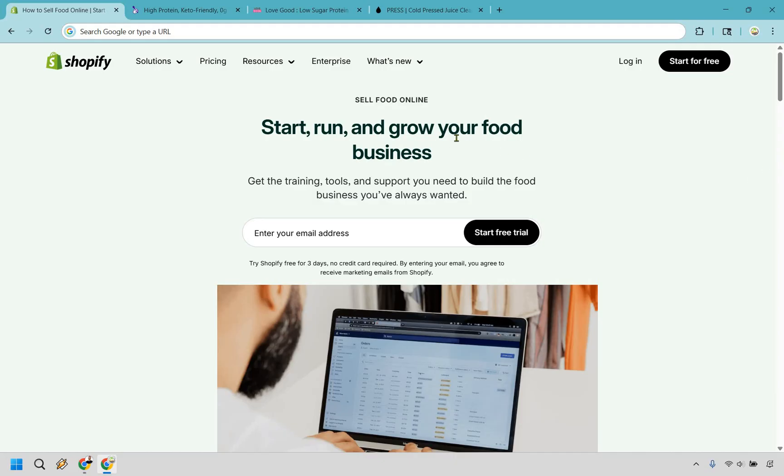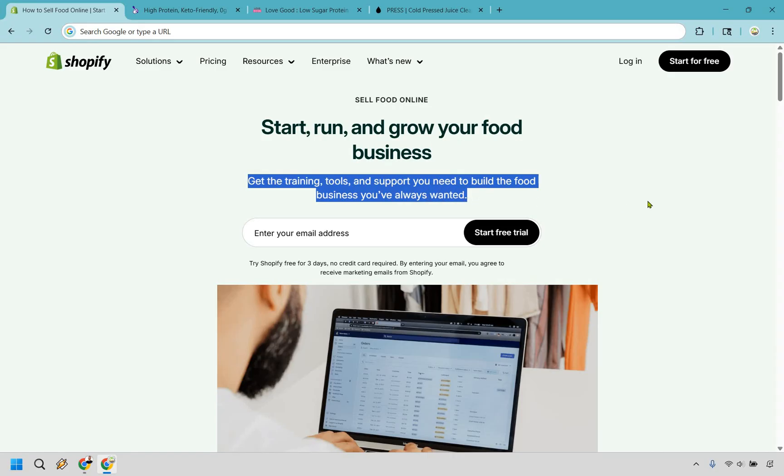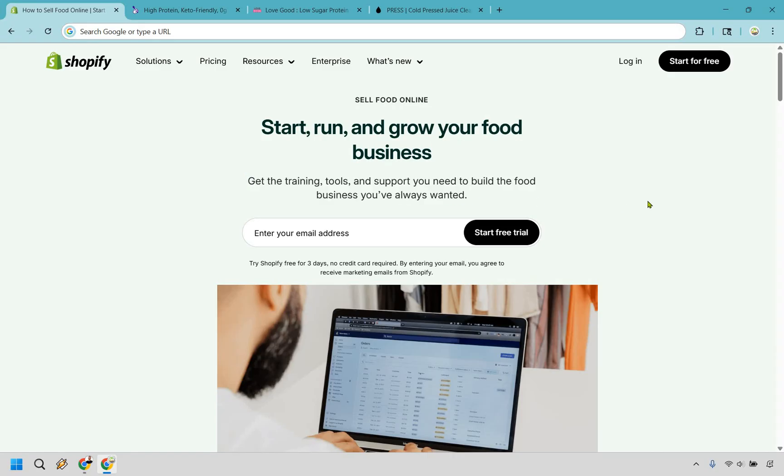As you can see right here, it says 'Start Running, Grow Your Food Business — get the training, tools, and support you need to build a food business you've always wanted.' What's great about Shopify is they offer a free three-day trial, no card needed, and you can click the link in the description or the pinned comment to start today.